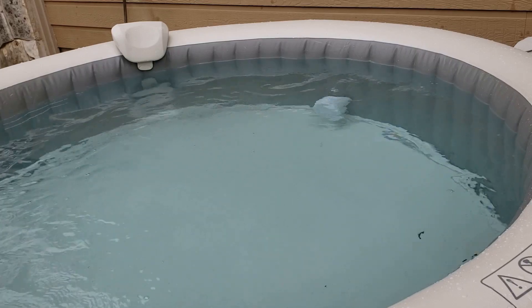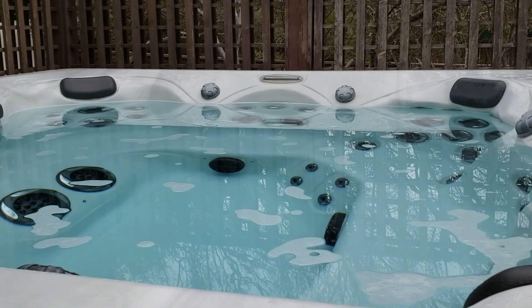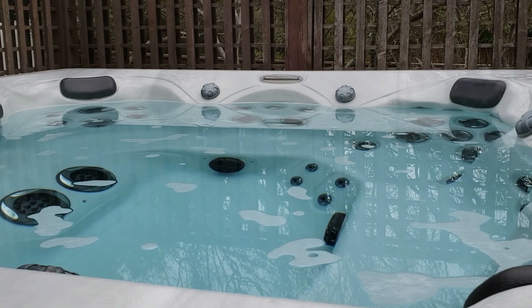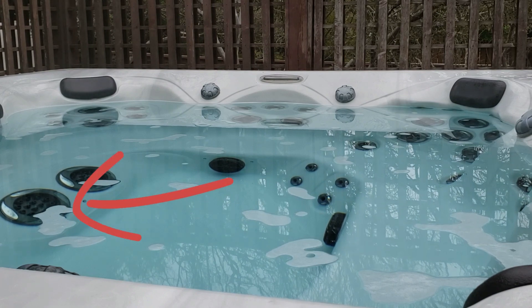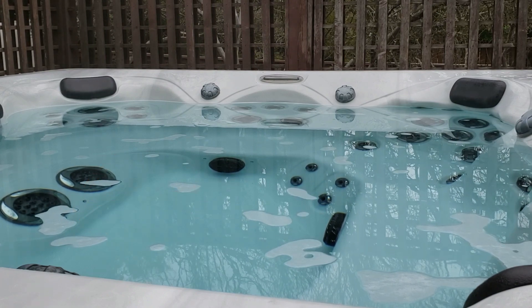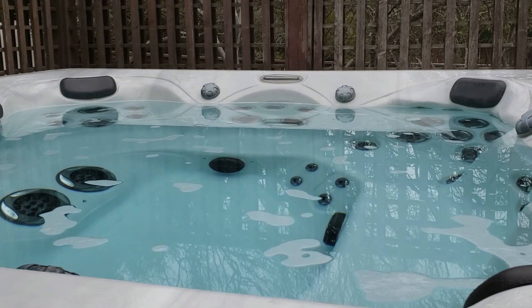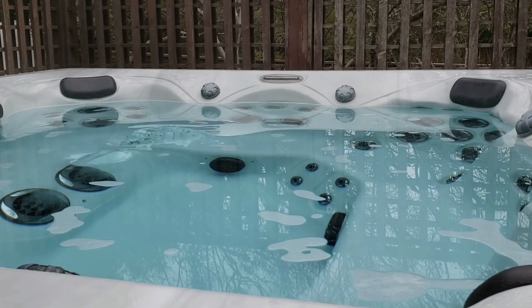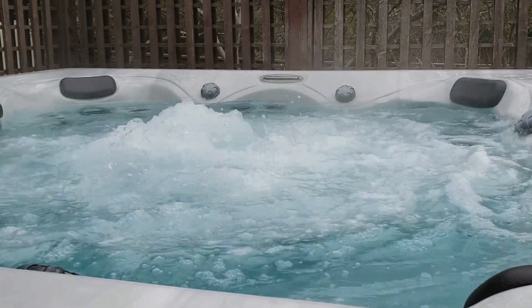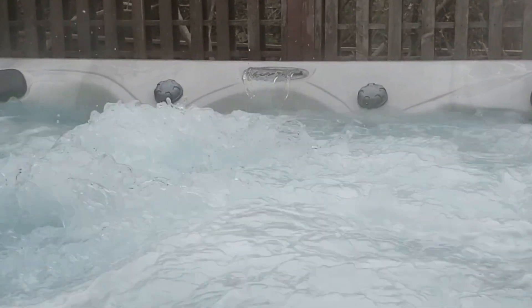By comparison, my regular hot tub has lots of jets strategically placed all around the interior. There are some big ones for your feet on the very bottom, and then a series of small and medium-sized ones. I also have two waterfalls. Turning all of that on — that's the first set of jets, and that turns on additional jets and the waterfalls.